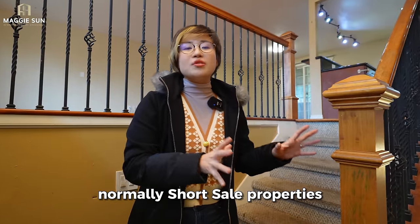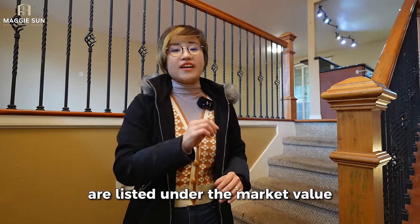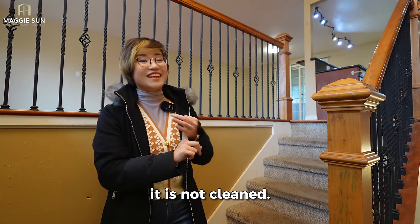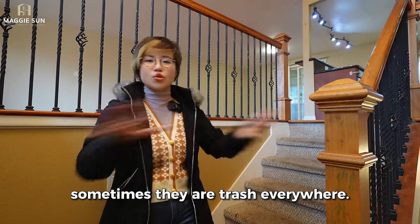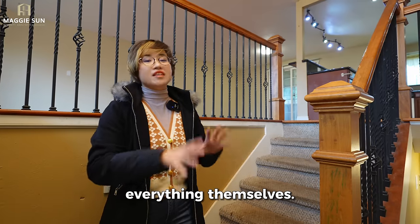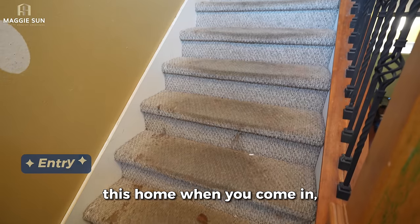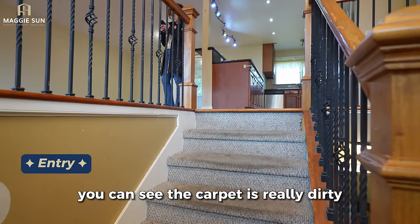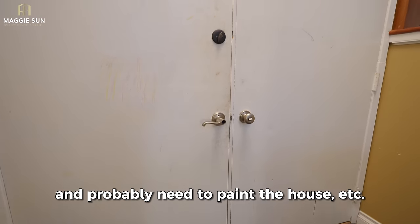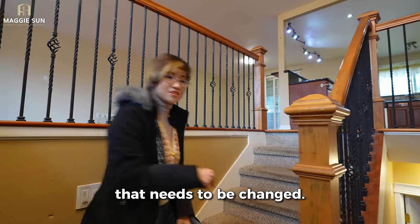Normally short sale properties are listed under market value because they are not renovated, not cleaned — sometimes there's trash everywhere. The new homeowner has to take care of everything themselves; the home is sold as-is. For example, coming in here, you can see the carpet is really dirty and needs to be replaced, and the house probably needs to be painted as well.